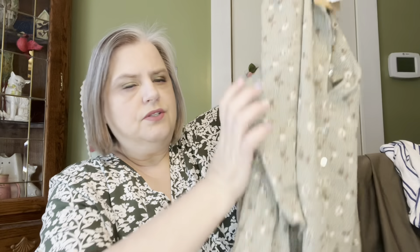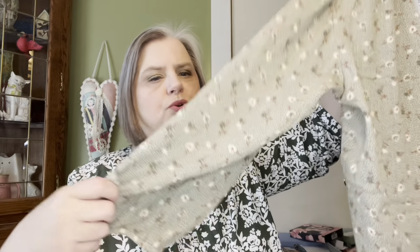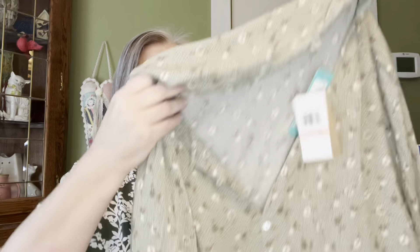Then we have the Levi button detail blouse - this is beautiful, but it doesn't fit me. If it fit me I would keep it. This is $44. Maybe they can send me a 1X to try. I love the colors and I wouldn't mind if the sleeves were shorter, but that didn't bother me too much. It's nice and lightweight - I love it, it just doesn't fit me.